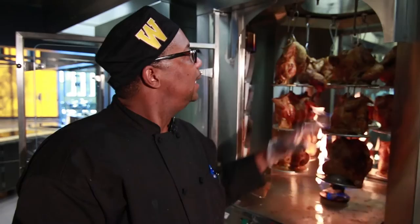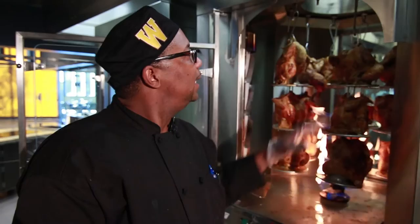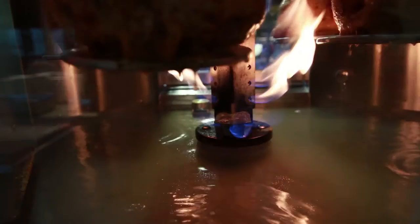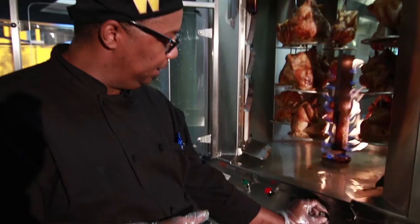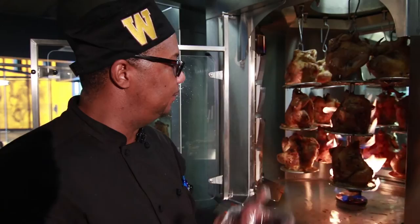The rotisserie — see how it spins around here? The flame is actually not doing a lot of the cooking. We have two heating elements on the side, but it does make for a good show and it does keep the chicken warm. While it's resting, I just turn the dowels down here and it will continue to go around and rest, redistributing the juices so we can cut them without them being dried out.